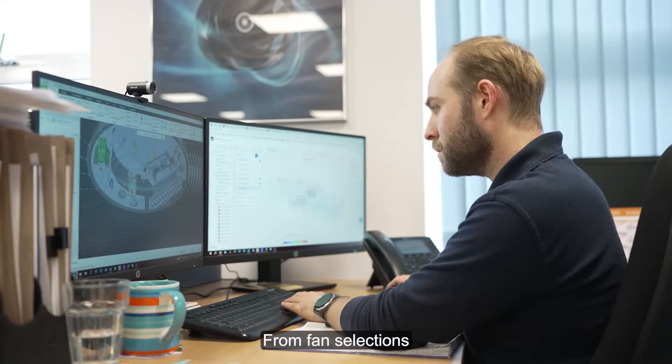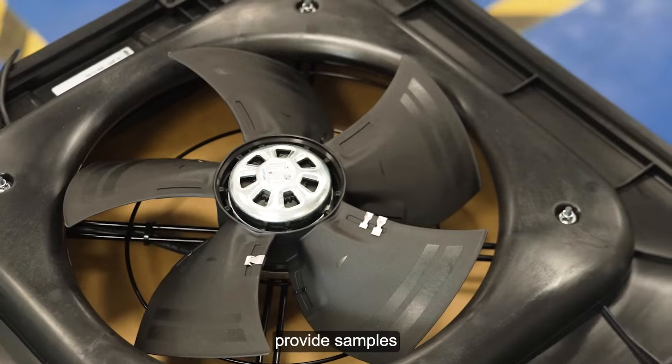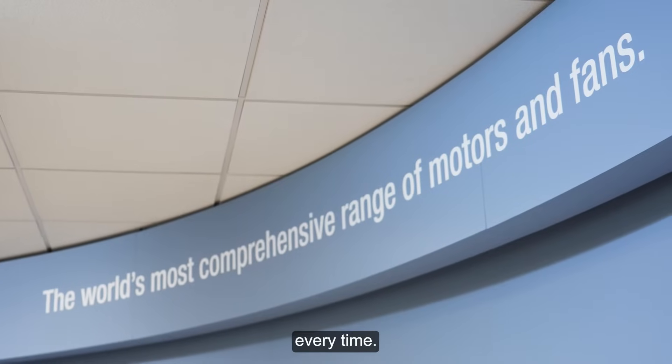From fan selections to other plug-and-play solutions, we develop concepts, provide samples, and refine costs, ensuring you get the right solution every time.